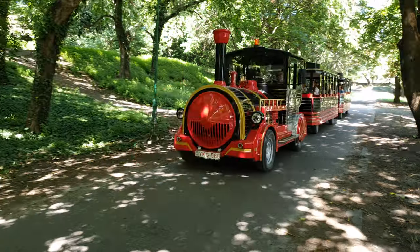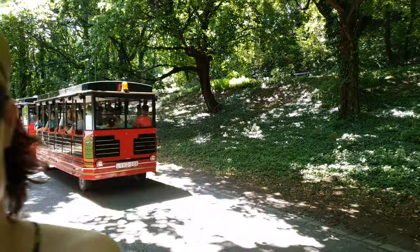There are many sights in Tata which are worth seeing, and a great way of doing that is to take the sightseeing train, which shows most of them in 50 minutes.